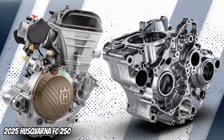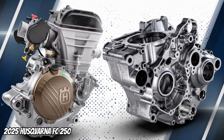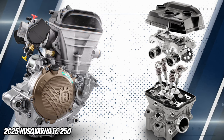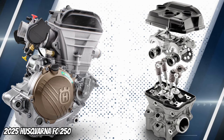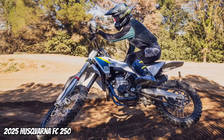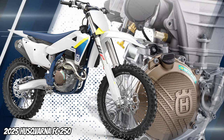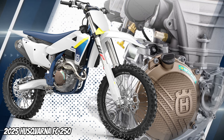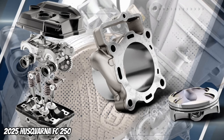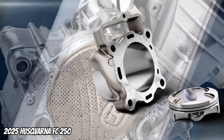The 250cc 4-stroke 47-horsepower engine is considerably light and tips the scales at just over 26 kg. The FC 250 engine remains remarkably powerful with an increased power output and impressive torque to suit riders of all abilities. The DOHC cylinder head features finger followers treated with a diamond-like carbon coating, engineered for high-level performance and unrivaled durability.